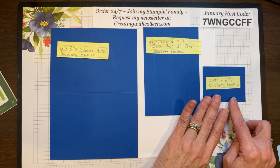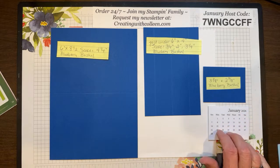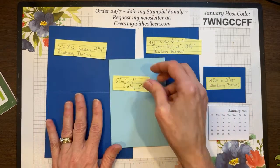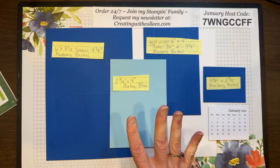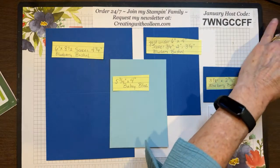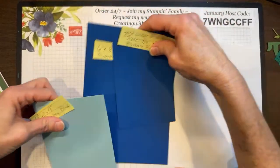I have a three and an eighth by two and three eighths inch piece of Blueberry Bushel to mount my calendar on, and a piece of Balmy Blue that is five and a quarter by four. You can take a screenshot right now, or as I promised, as soon as I fix my lunch I'll put all the measurements, pictures, and everything on my Creating with Colleen Facebook page.